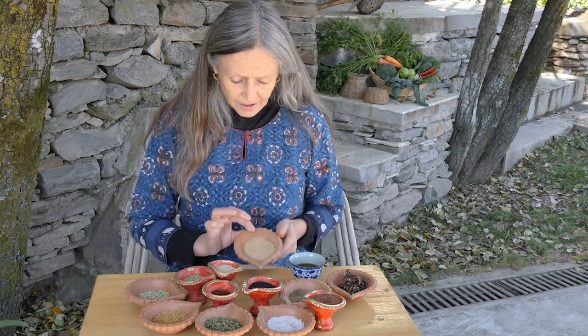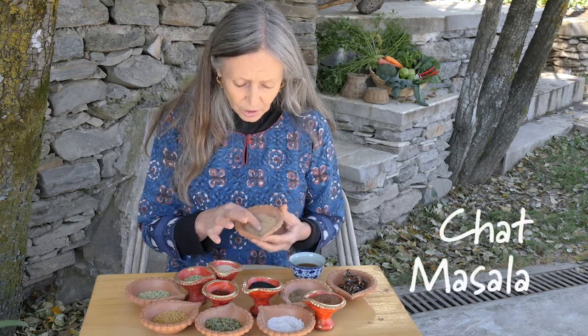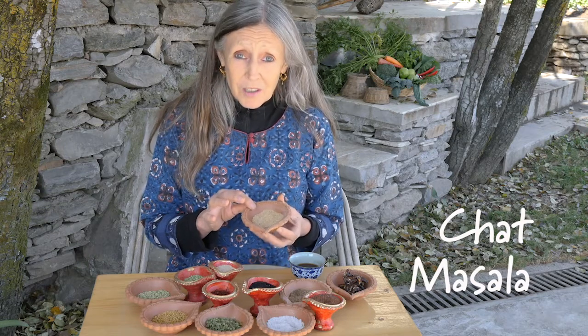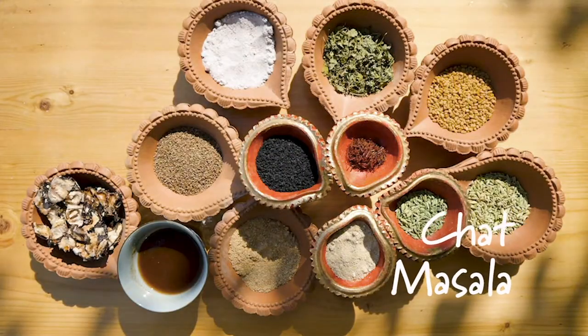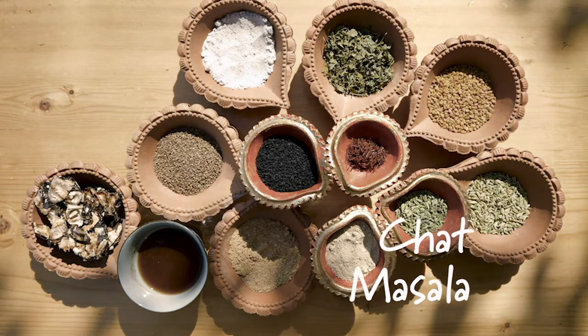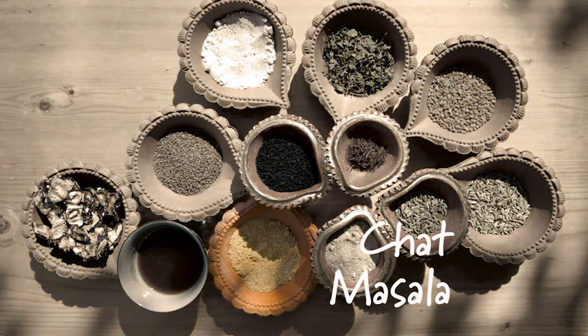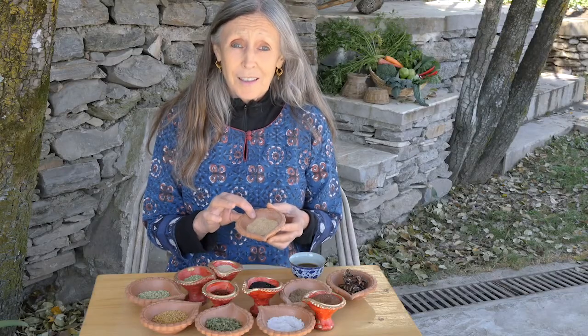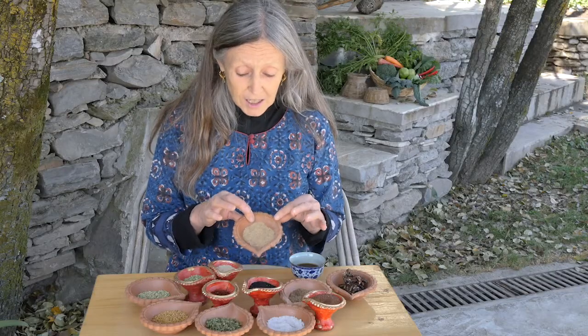Now we have chaat masala, which is not like garam masala and can't be used instead of it. It's a very pungent sweet-sour masala that's a favorite to garnish savory dishes with, especially those yummy deep-fried dishes.